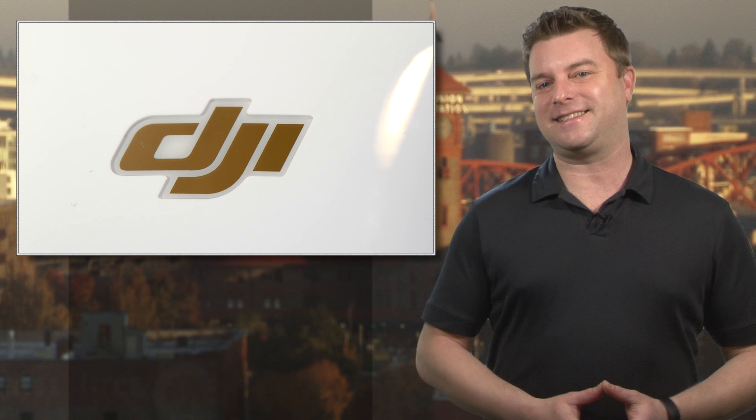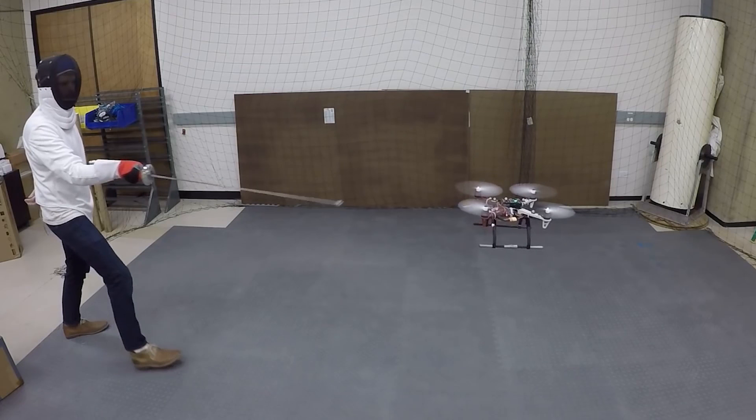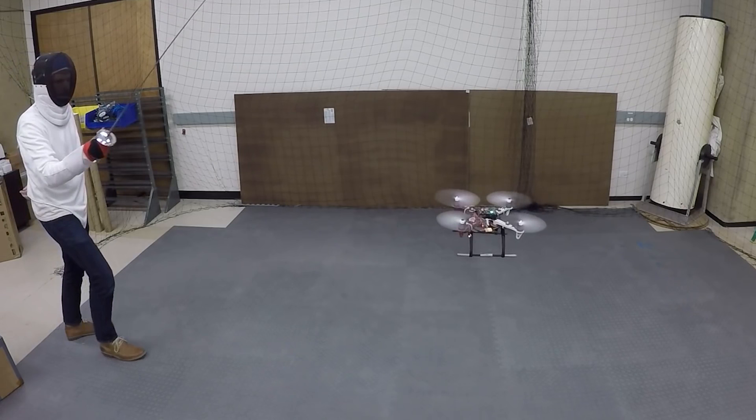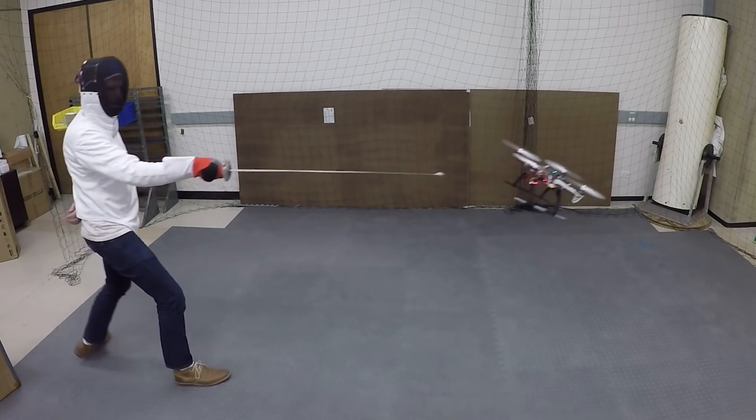We recently tested the new DJI Phantom 4 and found the new avoidance features pretty handy. But after seeing this video, it looks like drones are about to get even smarter and real soon. Researchers at Stanford have upped the avoidance tech on this test drone to the point that it can bob and weave away from a fencing foil all on its own. The drone uses a combination of visual, laser, and ultrasonic sensors to keep from being skewered. In a production drone, this kind of tech could make indoor flying a whole lot safer.